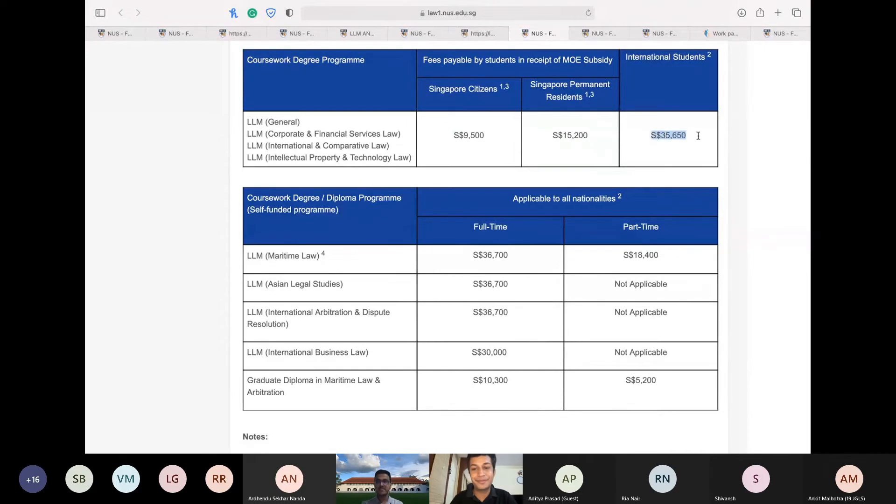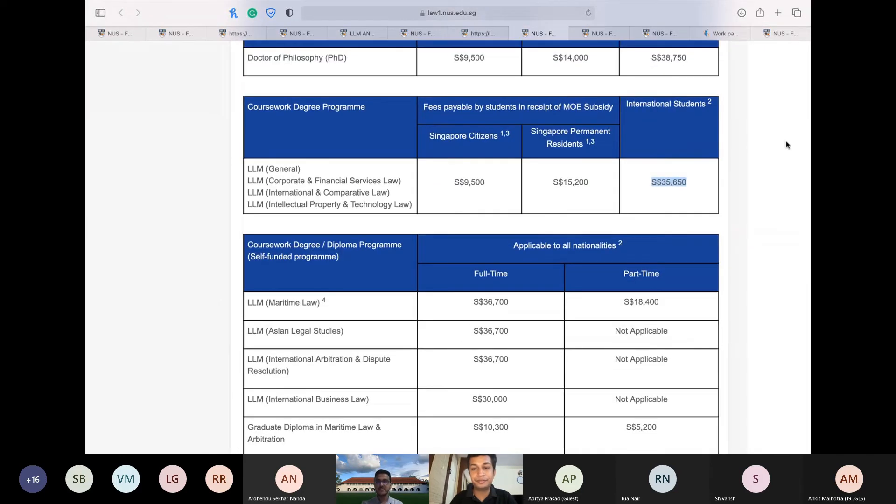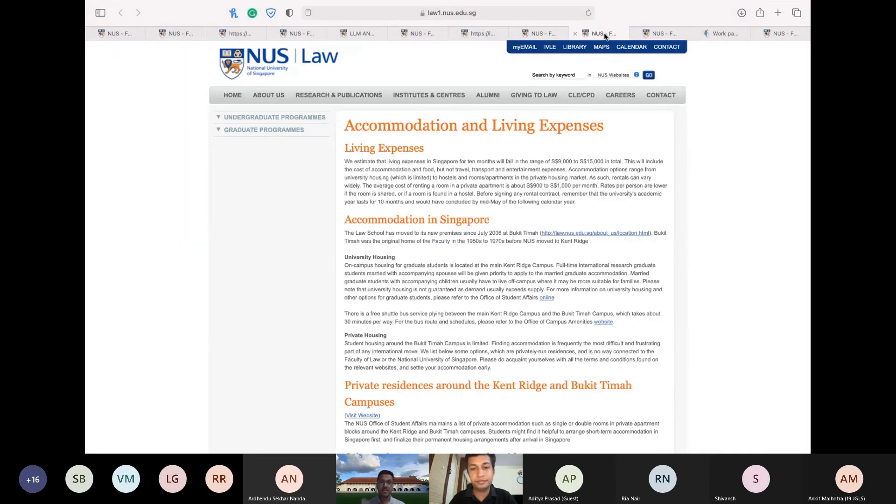The tuition fees are 35,650 Singaporean dollars. For a conversion, one Singaporean dollar is around 50 Indian rupees. So that works out to roughly 17 to 18 lakh rupees — I'd say ballpark 18 to 20 lakh rupees, though I don't think it quite reaches 20.